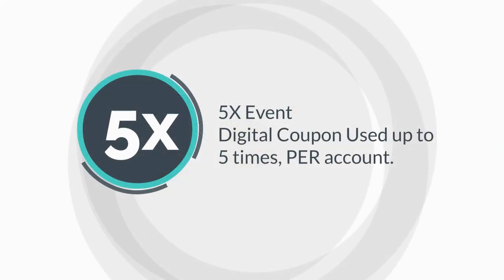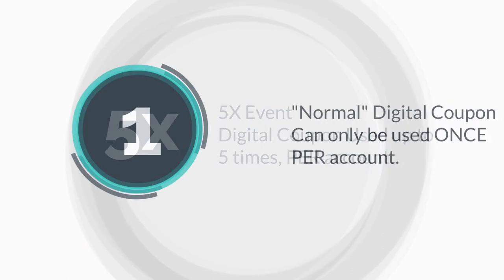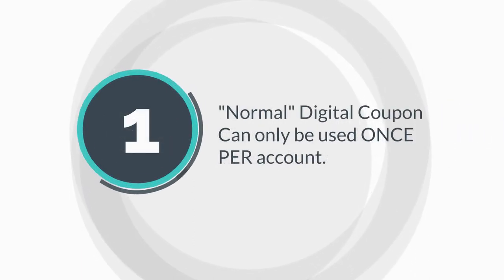This is only for the 5x event that you can use the coupon up to 5 times per account. A normal digital coupon will only let you use the coupon once.